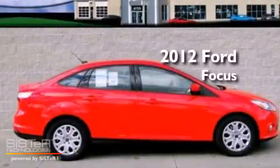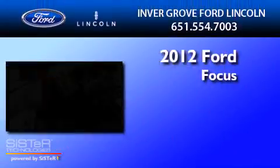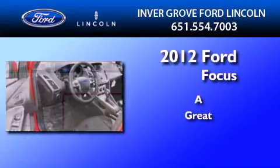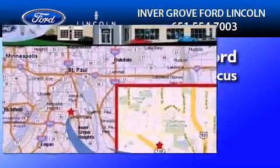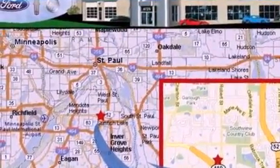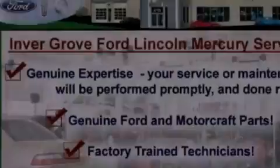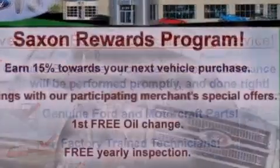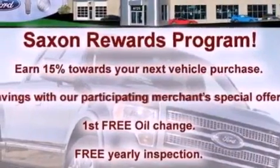This is a brand new 2012 Ford Focus. Its top features include keyless entry, external temperature display, a CD player, a multi-link rear suspension, and a four-wheel independent suspension.